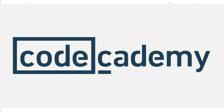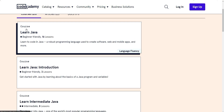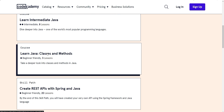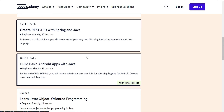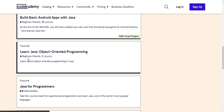The fourth one is Kodakademy. Kodakademy is a well-known online platform that provides a comprehensive course on Java programming. The course is designed for beginners and covers all the essential concepts of Java, including data types, variables, operators, control structures, and more. The course is structured in an interactive and engaging manner, making it an enjoyable way to learn Java.